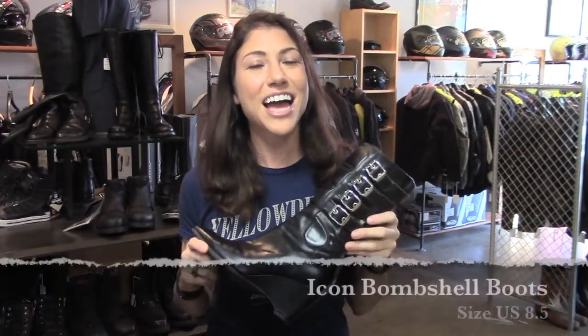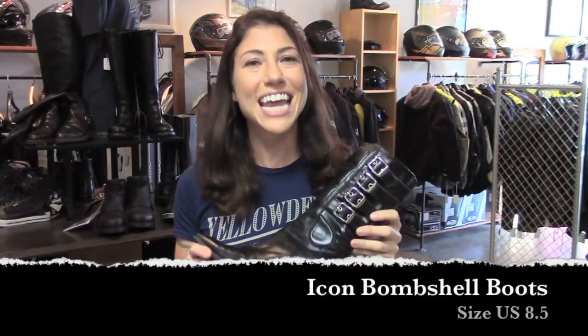Hey, this is Jessica with Yellow Devil Gear Exchange, and this is our pick of the day. It's the Icon Bombshell Boot for Women, size 8.5.